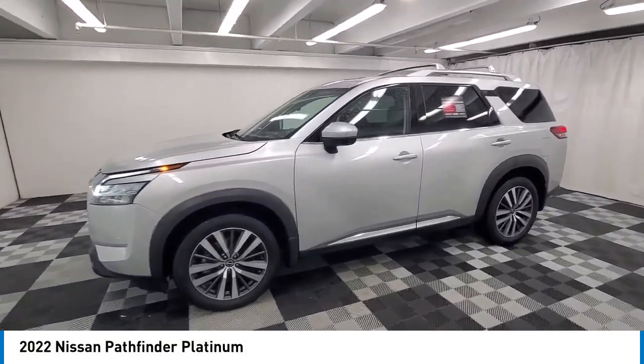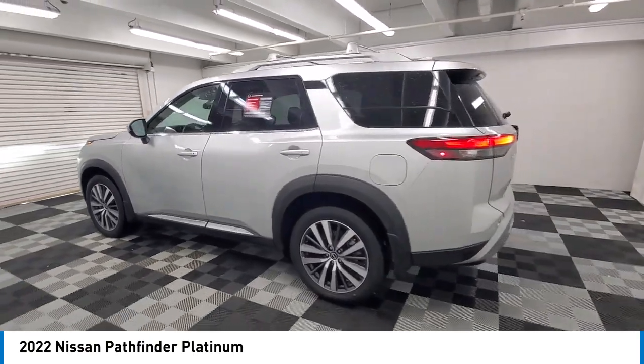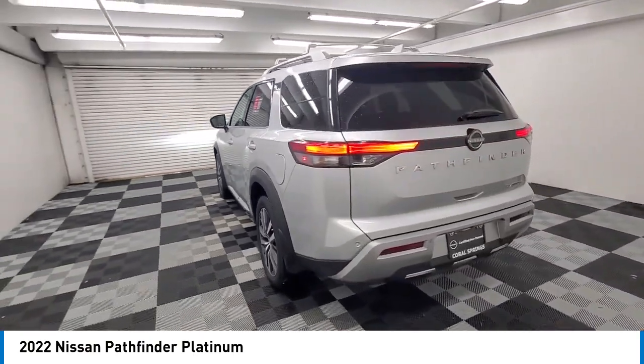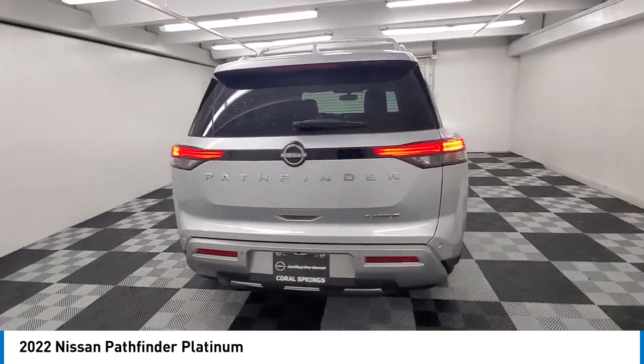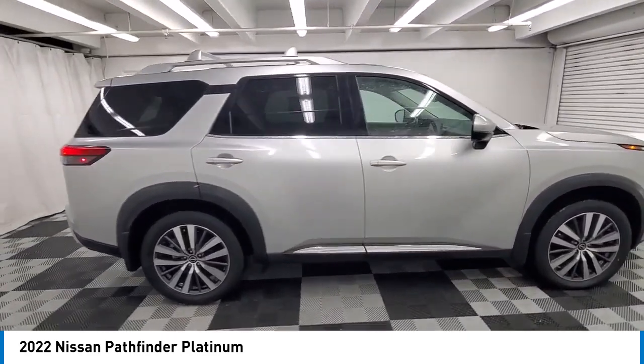Come test drive the 2022 Pathfinder. The Pathfinder has a premium interior with three rows of seating for up to seven passengers, as well as versatile seating and cargo configurations. This SUV appeals to both truck lovers and car lovers.